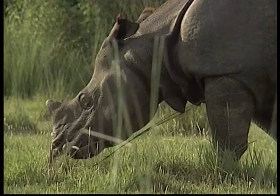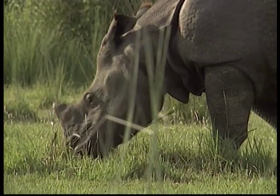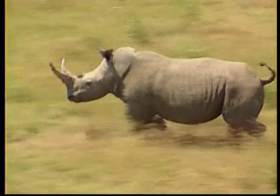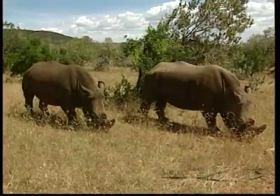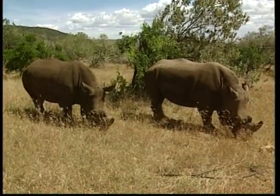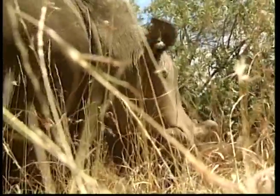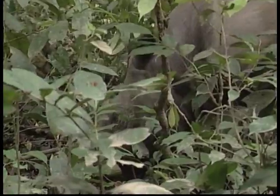I know it looks like fun, but no Zeke, you can't play in the mud. Rhinos can run very fast, almost as fast as a car. These big beasts are herbivores, which means that they get their energy from eating plants.